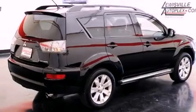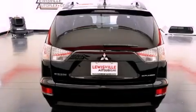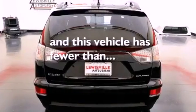Additional features include front and rear floor mats, halogen headlights, air conditioning, and this vehicle has fewer than 6,000 miles on the odometer.